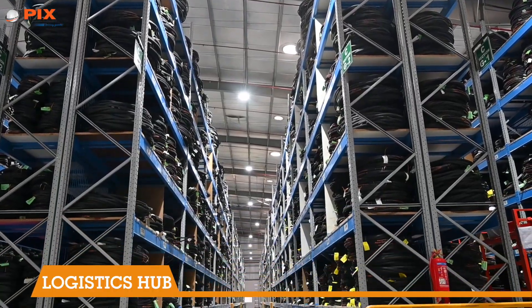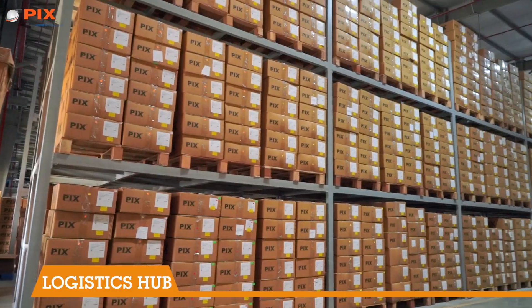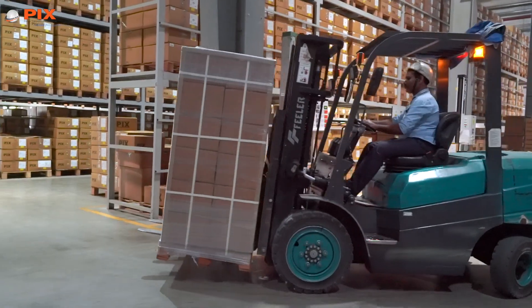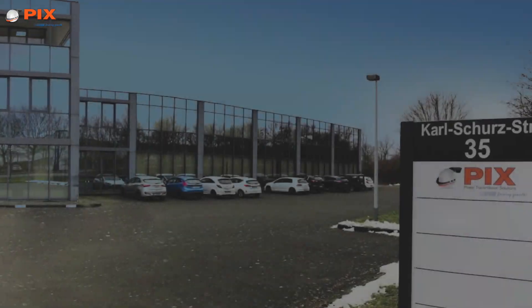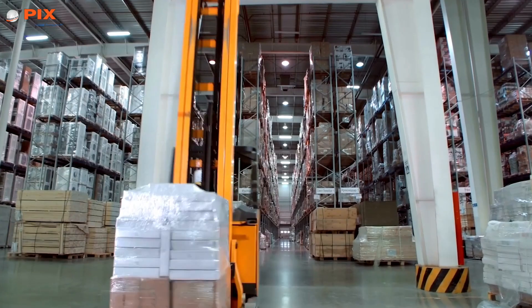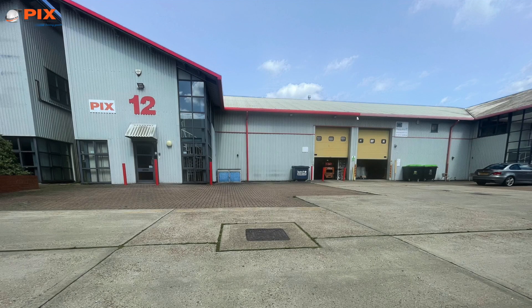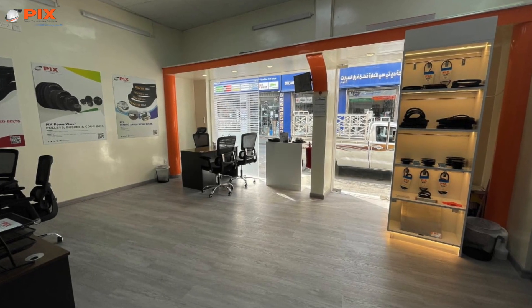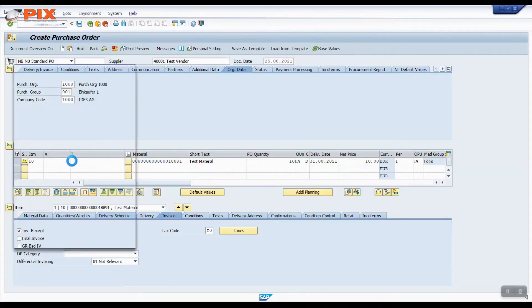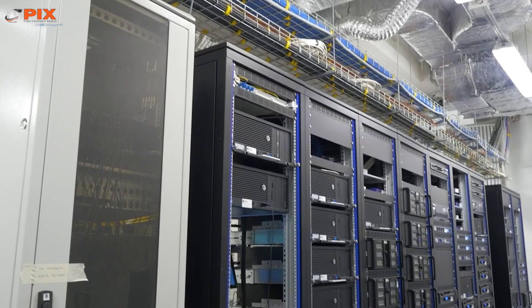PIX products are moved by a sophisticated logistics system that includes an expansive logistics hub with a gigantic storage capacity at the outskirts of Nagpur. PIX has also invested heavily in warehousing and exclusive distribution centers in Germany, United Kingdom, and UAE. PIX uses an integrated system analysis program to keep the operations seamless and streamlined.